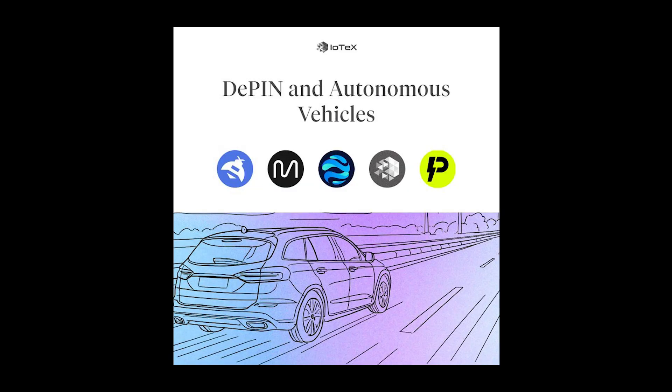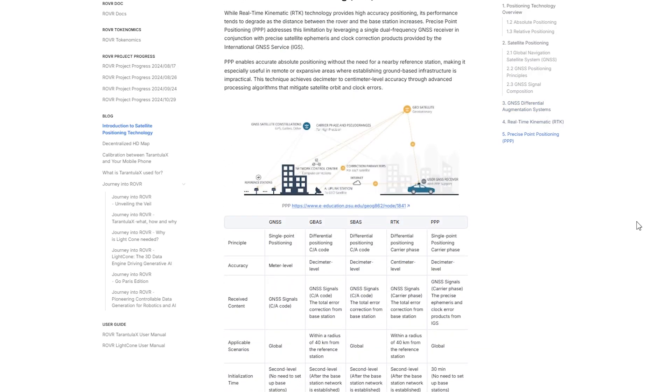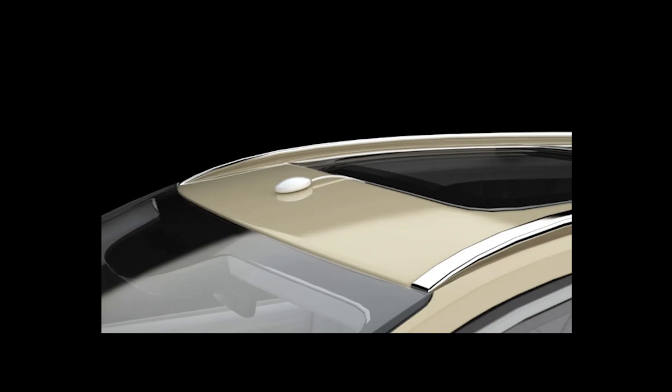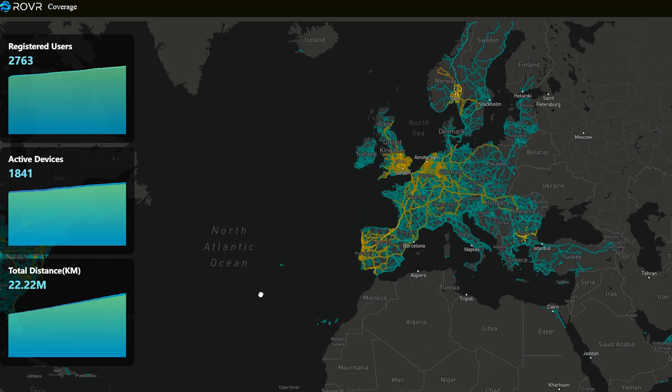There are already a bunch of other mapping projects out there, so there's definitely competition. What stands out to me about Rover is the sheer amount of data on their site, the thought going into it, and their good partnerships. The barrier to enter Rover and start mapping is often a lot lower than with many other mapping projects, mainly because you can map with the cheap Tarantula X and your phone. This makes it a lot easier for the network to scale, grow users, and thereby collect a lot more usable data — which is the most important part for a DePIN project like this.